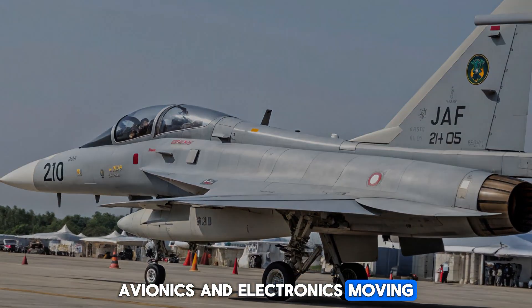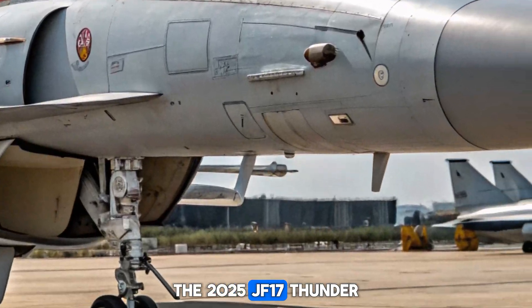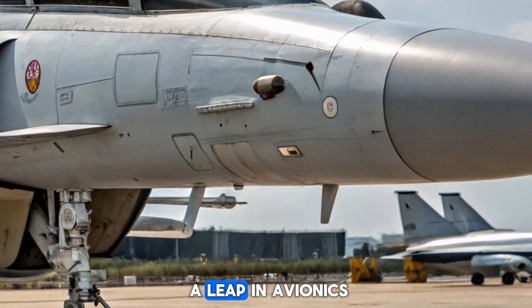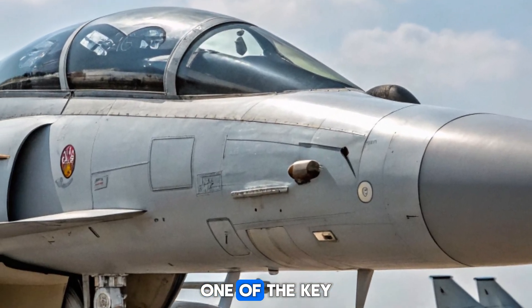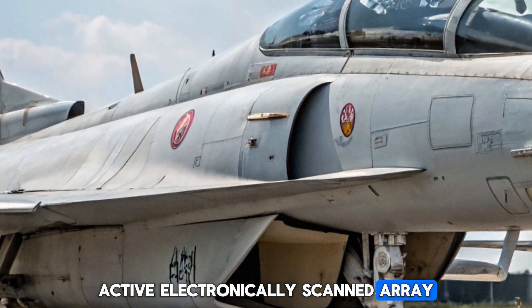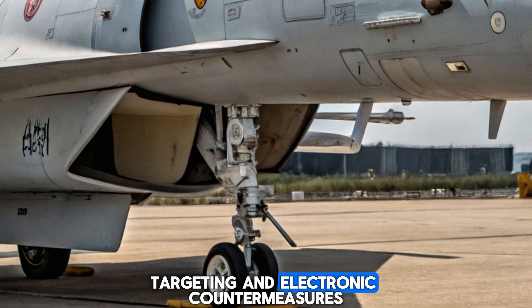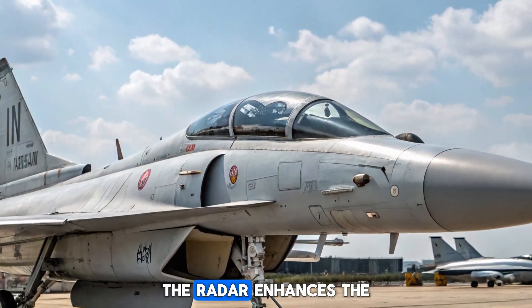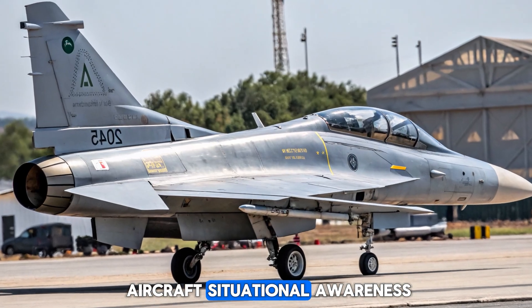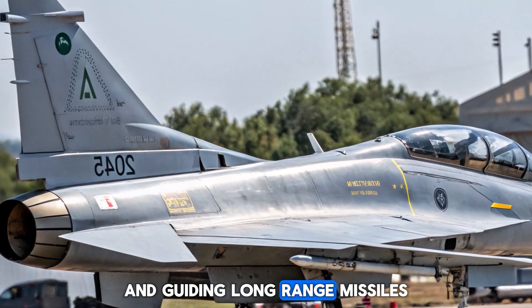The 2025 JF-17 Thunder Block III has seen a leap in avionics. One of the key upgrades is the KLJ-7A Active Electronically Scanned Array (AESA) radar, offering better tracking, targeting, and electronic countermeasures. The radar enhances the aircraft's situational awareness, tracking up to 15 targets simultaneously and guiding long-range missiles effectively.